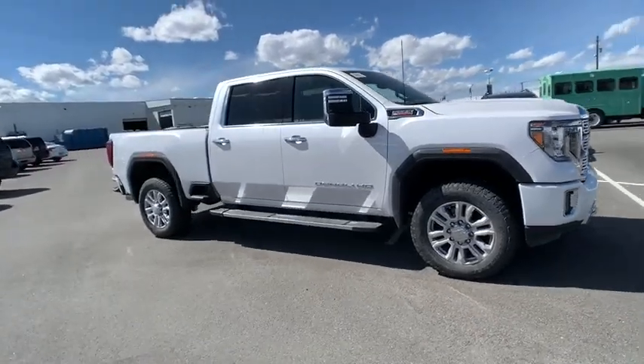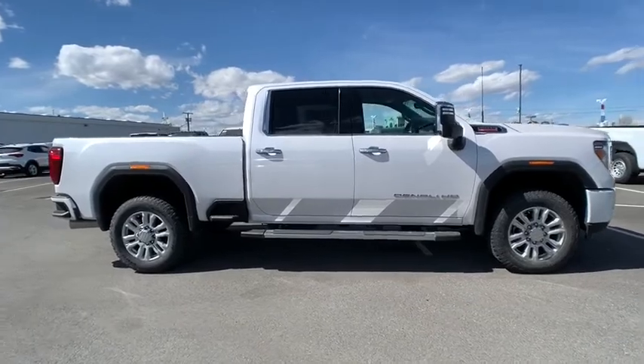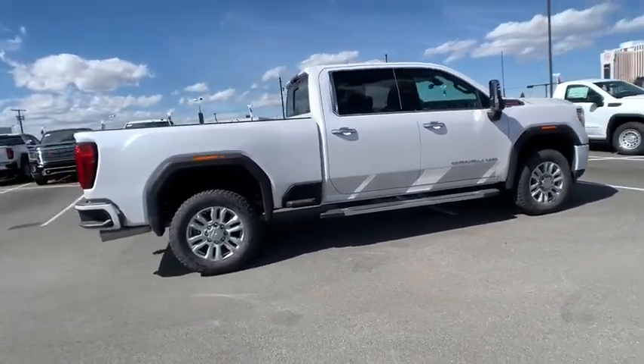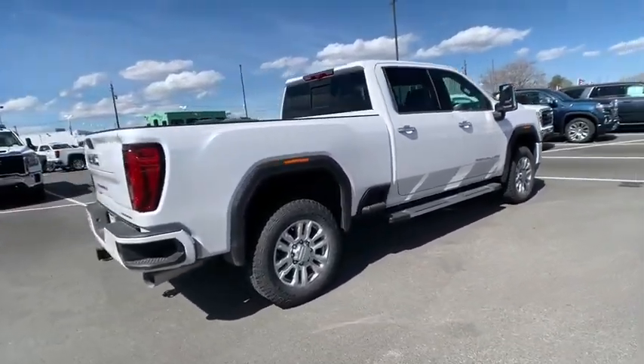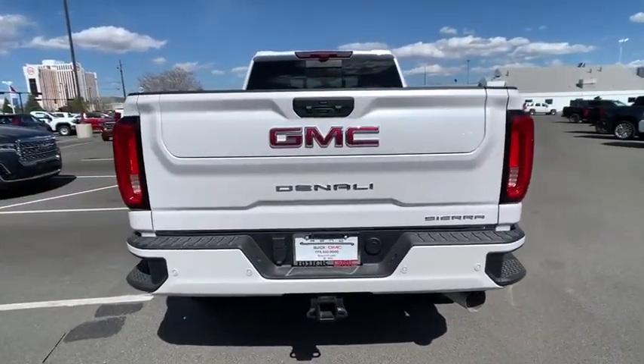Make a great choice today with the 2020 GMC Sierra 2500 HD. The GMC Sierra 2500 HD has all your workhorse basics covered. No worries here. Here are some of this vehicle's great options.